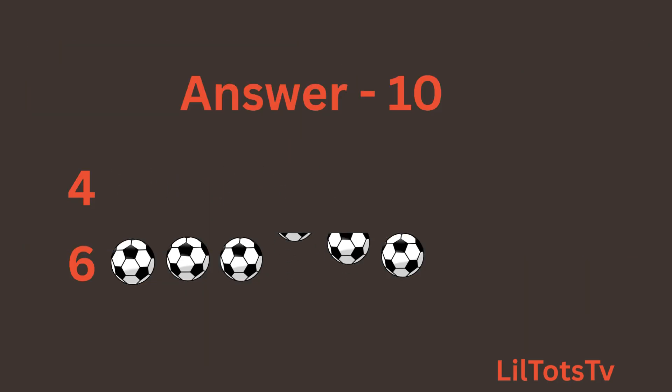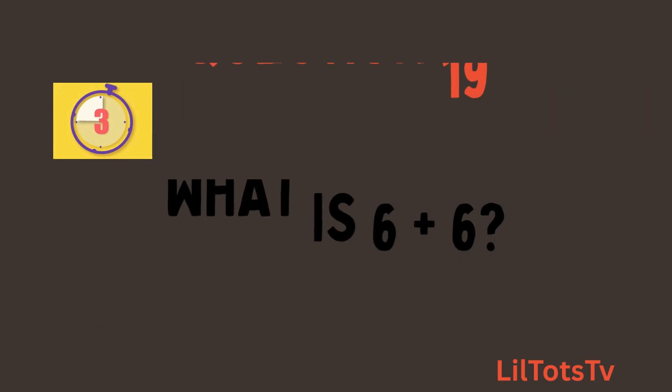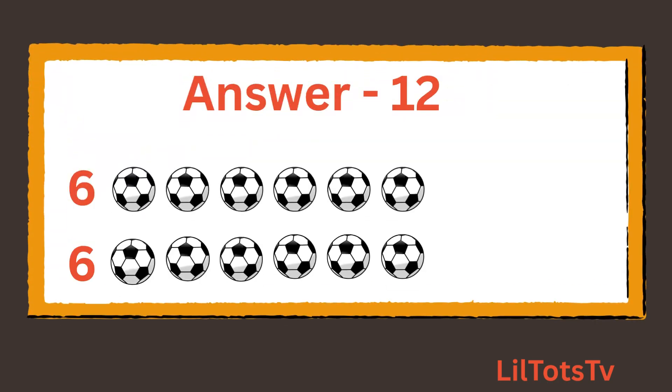Now the next question is what is 6 plus 6? Again count these balls with me: 1, 2, 3, 4, 5, 6 balls, plus 1, 2, 3, 4, 5, 6 balls. So the total is 12 balls.